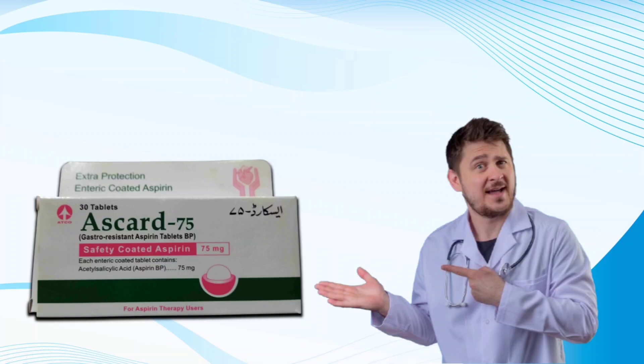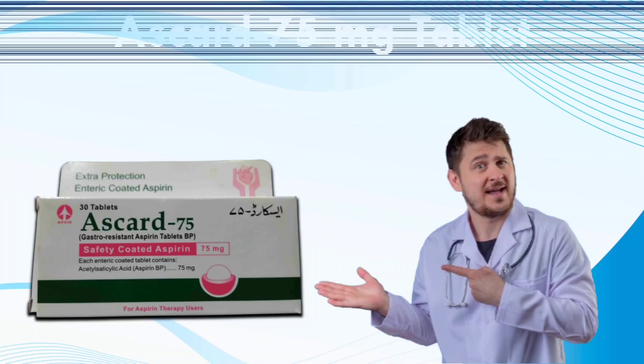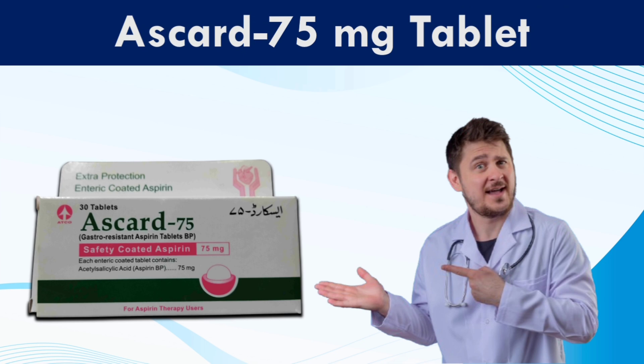Did you know that one small pill could save your life? Yes, we are talking about SCART 75 mg tablet.